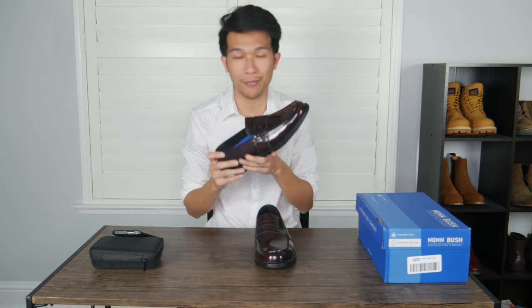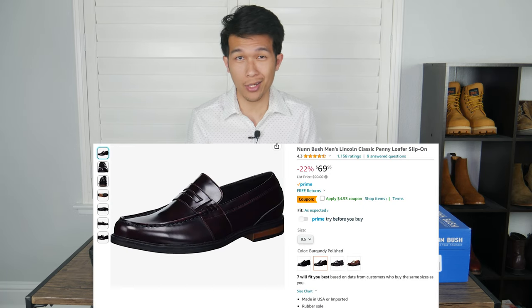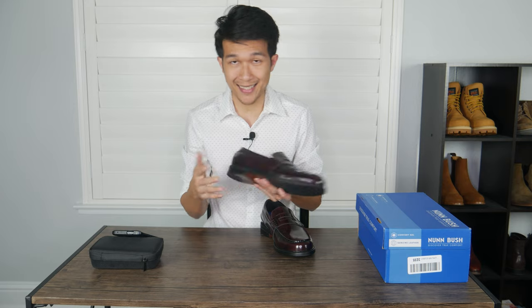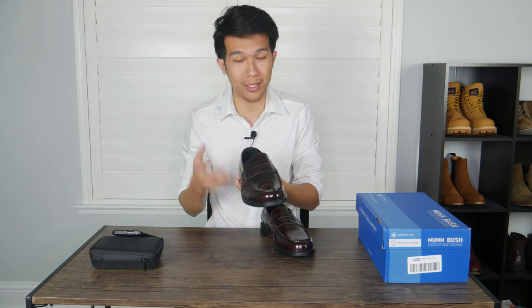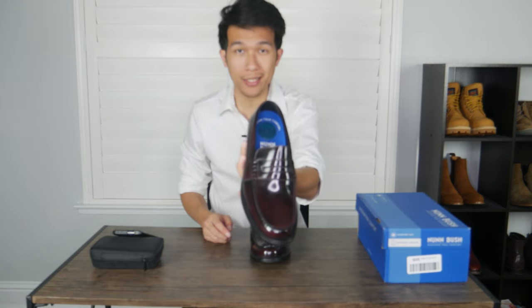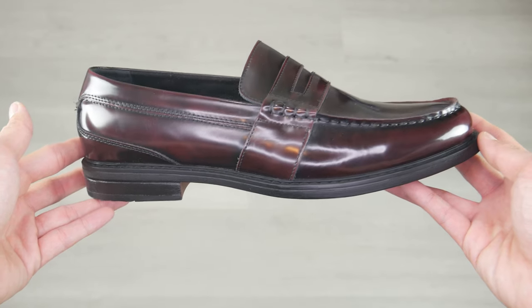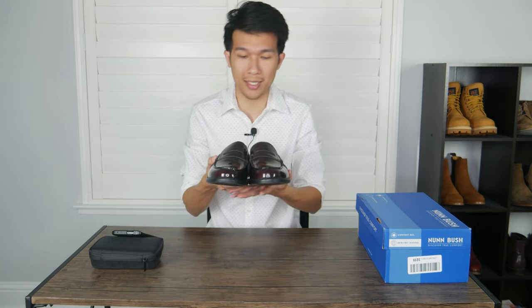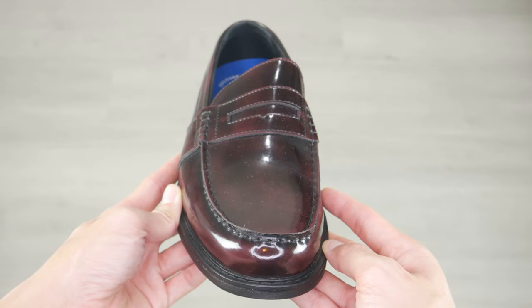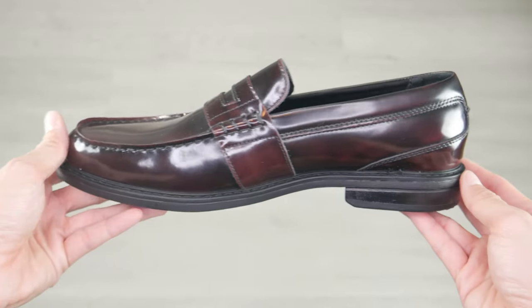Moving on to loafer number two, we have the Nunn Bush Lincoln Classic Penny Loafer, currently retailing at about $70. I got this in a size 9.5 and it fit pretty nicely with a little bit more room to wiggle. I don't like to wear anything really snug, so this is perfect for me. It has a wider design, so if you have wider feet, this loafer is perfect for you. It has a little bit more of a glossy, shiny finish. This loafer is pretty heavy — it's almost twice as heavy as the Florsheim. It's made out of genuine leather, so you're kind of sacrificing a little bit of quality. You also have the option of getting them unpolished.